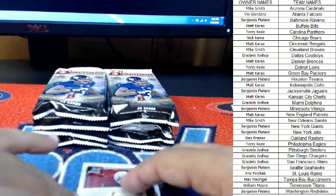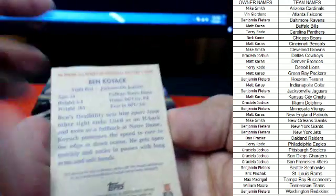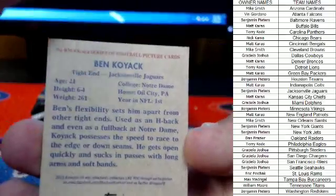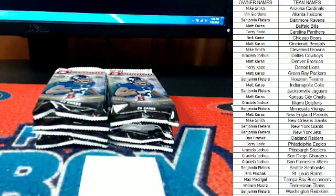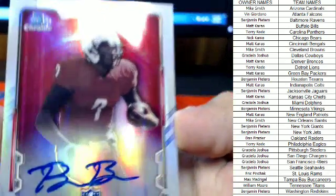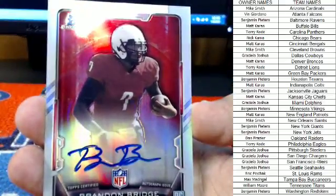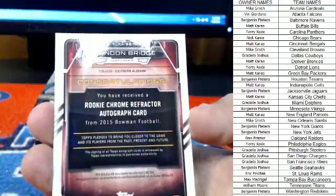Alright, next mini out. Jacksonville Jaguars — Benji, that one's coming out to you. Alright guys, first auto is next up. This is going out to Griselia — Dallas Cowboys, Brandon Bridge. That is a Dallas Cowboys hit. This card is not numbered.